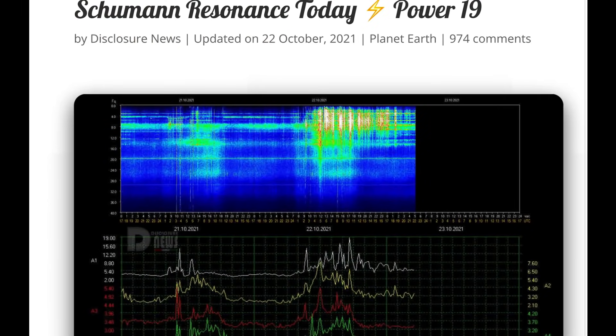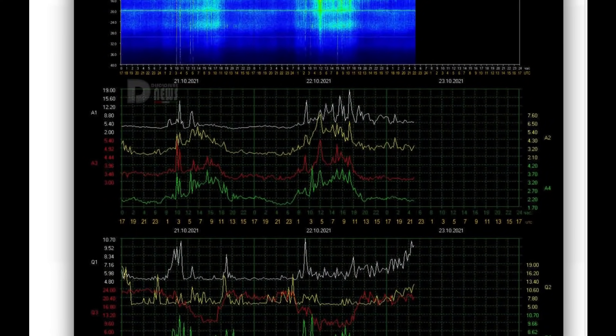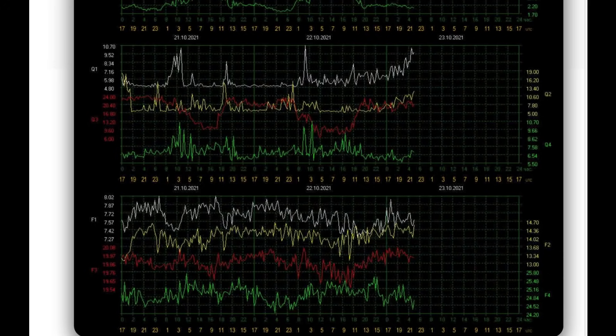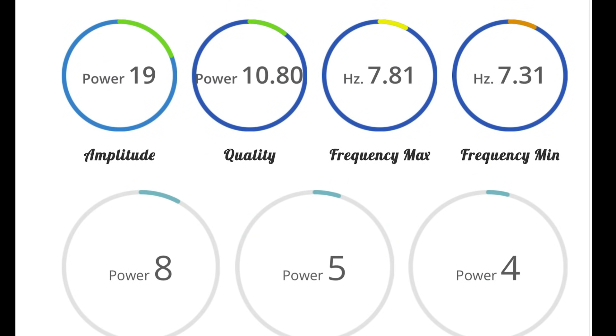We'll have a quick look at the Schumann Resonance for today — slightly heightened. Power of 19, quality of 10.8, amplitude of 19.